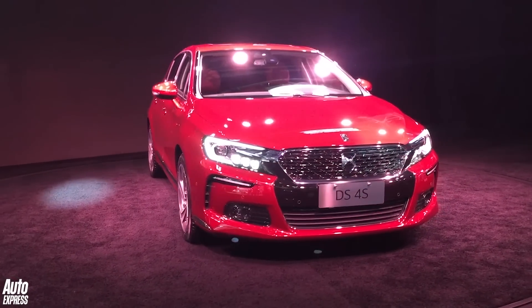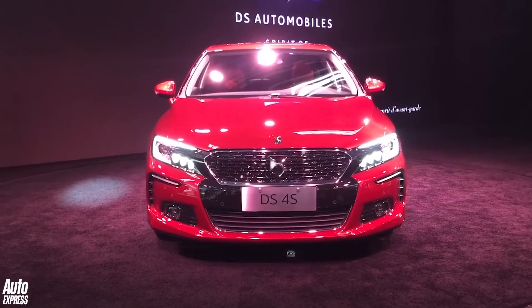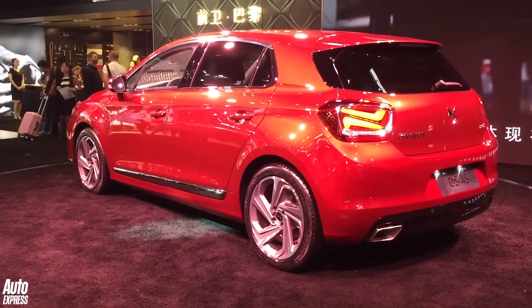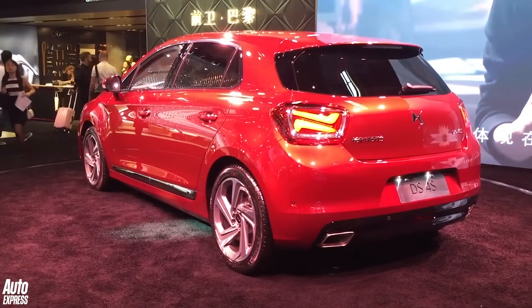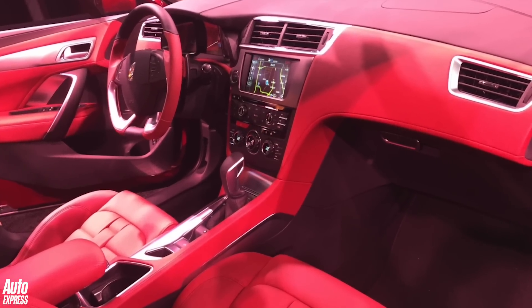In Europe we get the slightly quirky and not really that good DS4, but this is what they get in China — a much plusher car that's got a whiff of BMW 1 Series about it. I think this car would actually go down a treat in Europe, but sadly it's not to be.